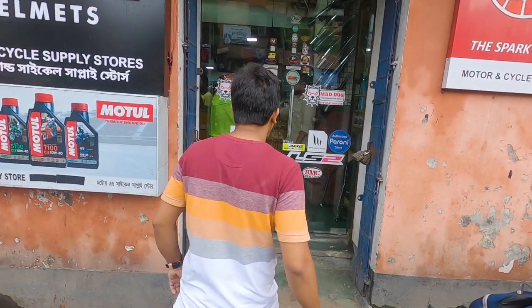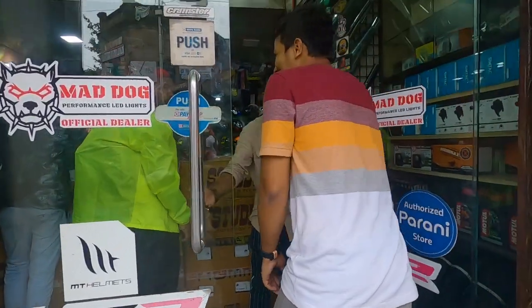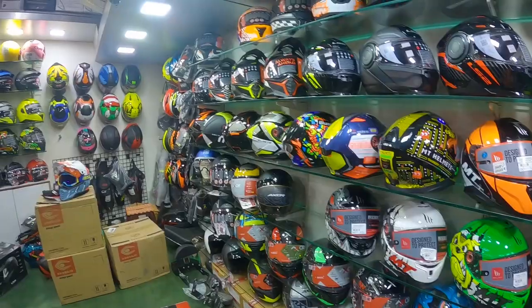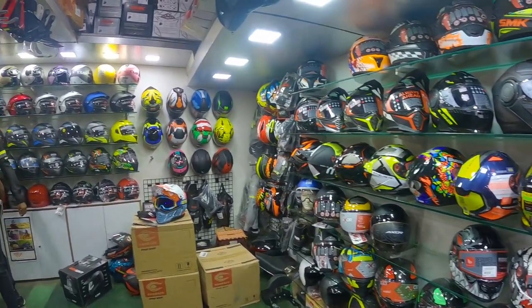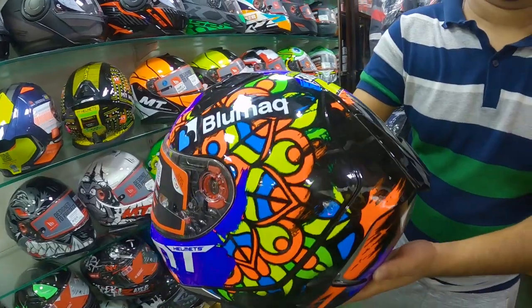Let's start the video. Hey everybody, I am Shobhi from Enrico Algar and you are watching my channel Shobhi Scroll. Let's go!